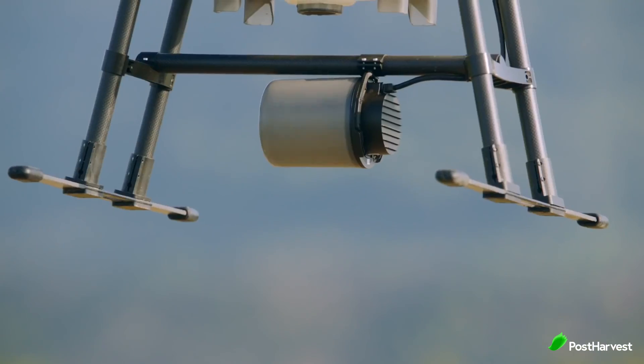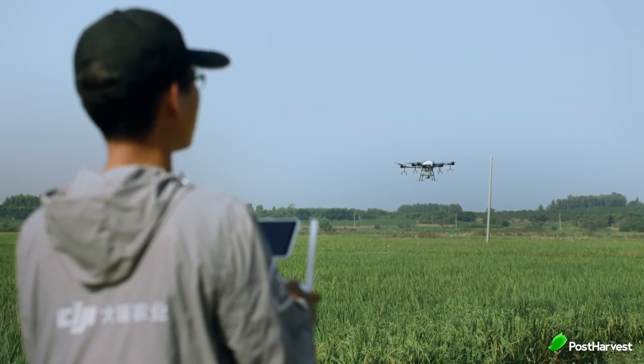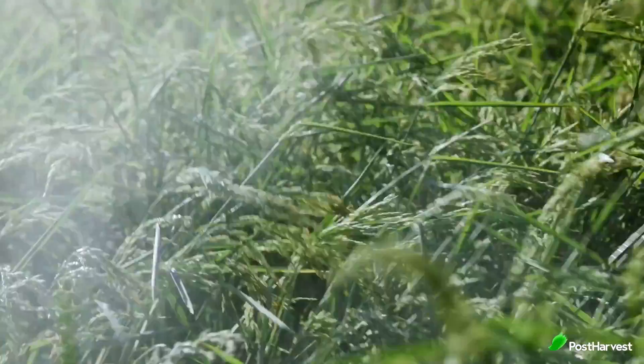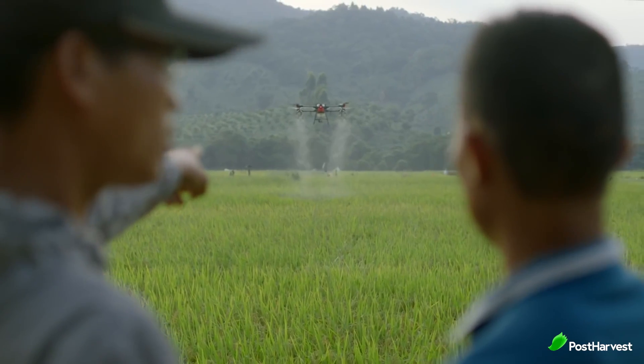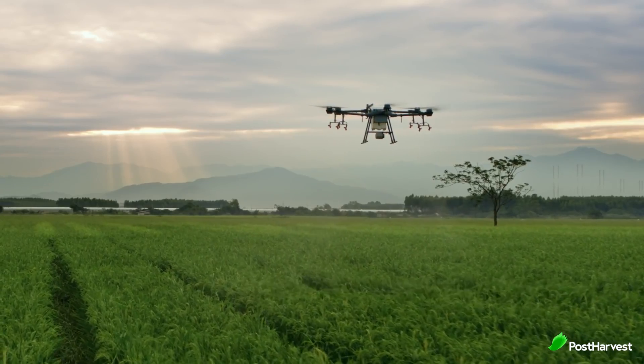Their flagship drone, the Agris T30, takes aerial spraying efficiency to new heights. A revolutionary transforming body enables more effective spraying, especially for fruit trees. Using DJI Digital Agriculture solutions, the T30 helps reduce fertilizer use and increase yield with effective, data-driven best practices.